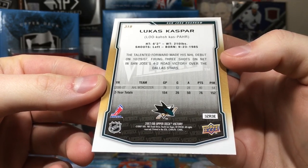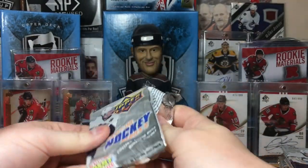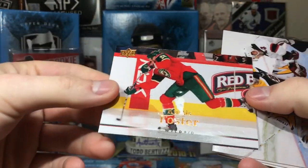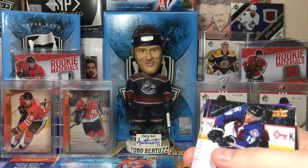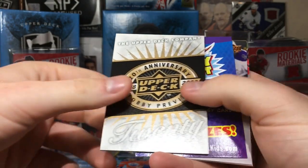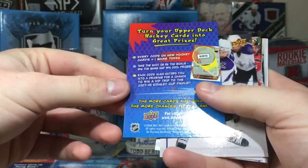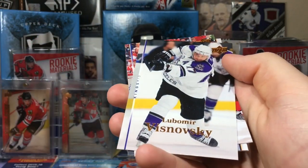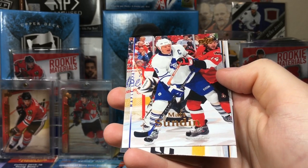Yeah, he didn't pan out — a lot of players from that era didn't. These packs feel really thick — seven cards and then the victory card. Travis Moen, some filler cards, Curtis Foster, Manny Fernandez — him and Dwayne Roloson were the tandem in Minnesota for quite a while. Joe Sakic towards the end of his career, like his second-last year. 20th anniversary 1988-2008 card. Lubomir Visnovsky, Mats Sundin in his final year as a Leaf.